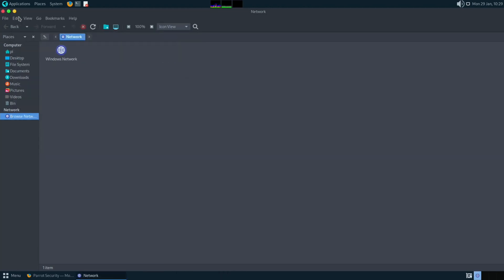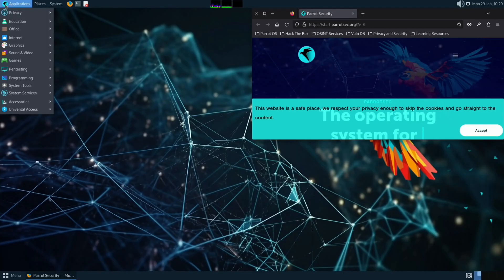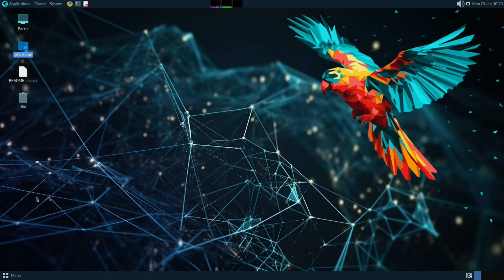I may revisit when Parrot OS comes out properly for the Pi 5. Let me know what you think — as I say, it's not really my thing, not something I use, although there is a version without all the hacking and developer side. Hopefully this helps. Thanks very much for watching, please like and subscribe.